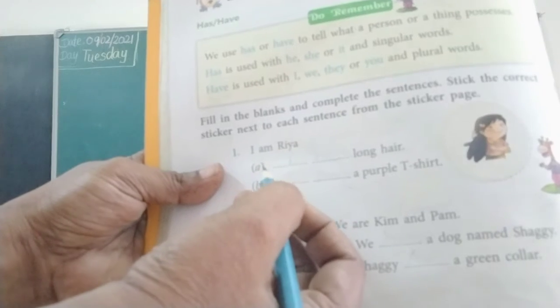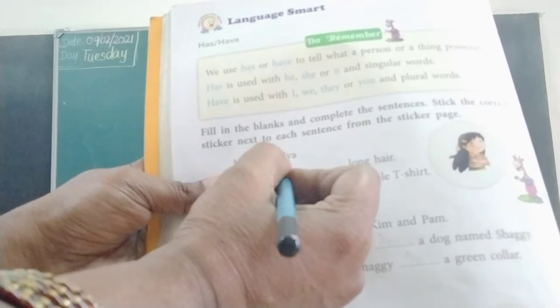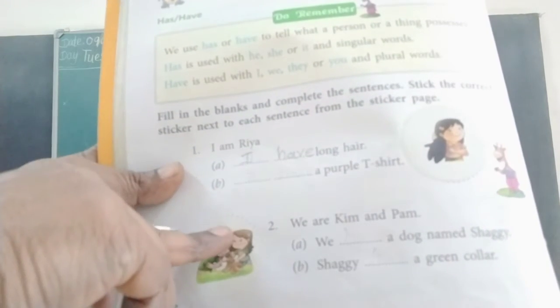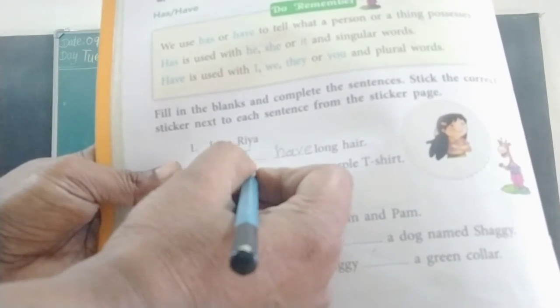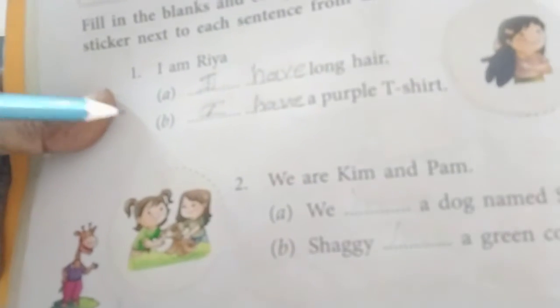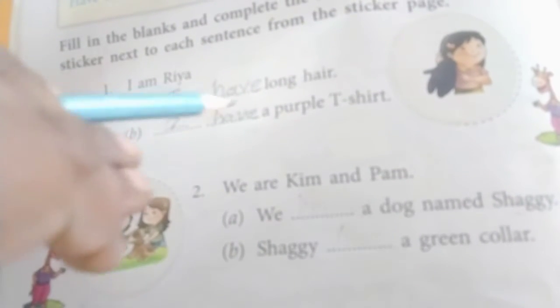First one. I am Rhea. A — blank — long hair. The answer is 'have': I have long hair. Next, B — blank — a purple t-shirt. The answer is: I have a purple t-shirt.